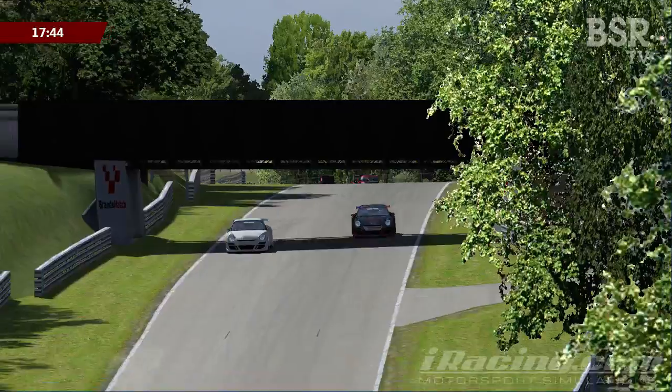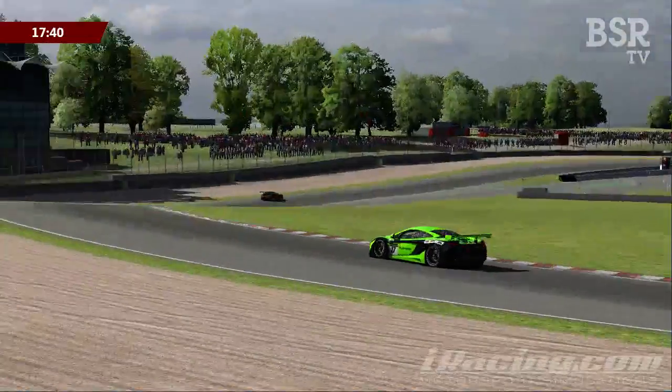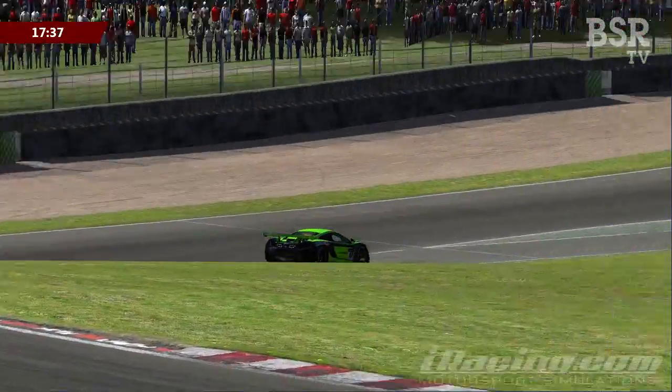Looking at Ashley Owen up front as he comes into Clearways — is he going to pit this time? Is he only going to give Pomerade one lap to try and get ahead? The answer is yes. Owen pits, and Sanchez pits.